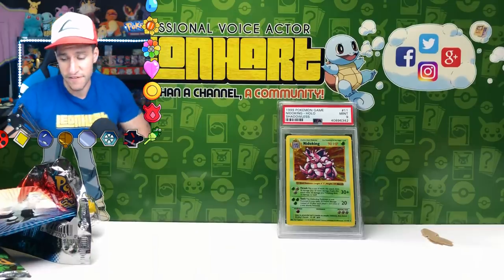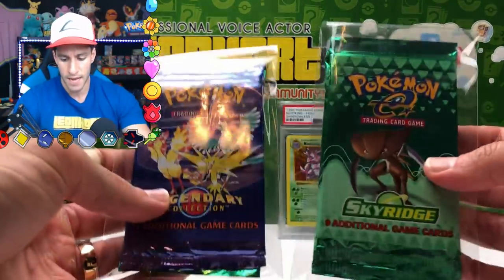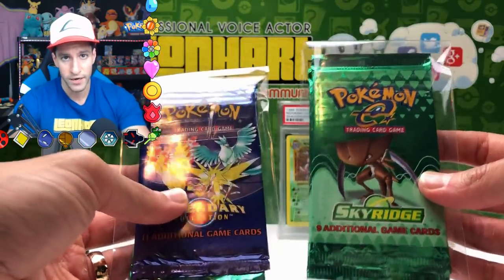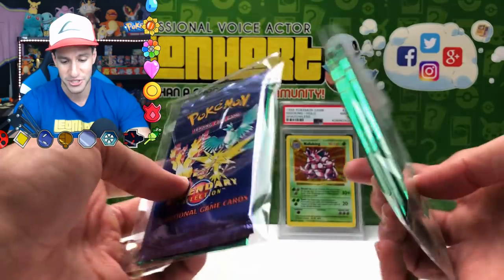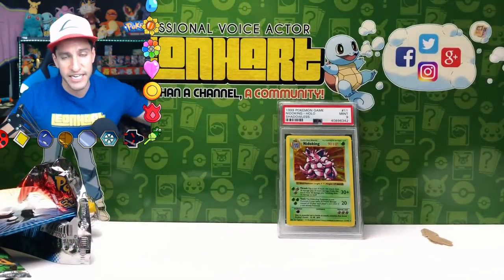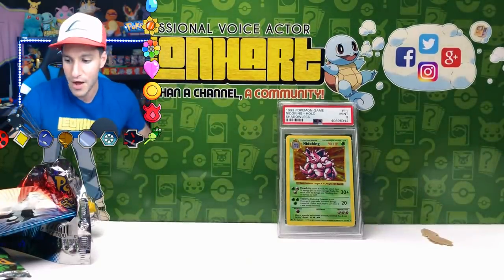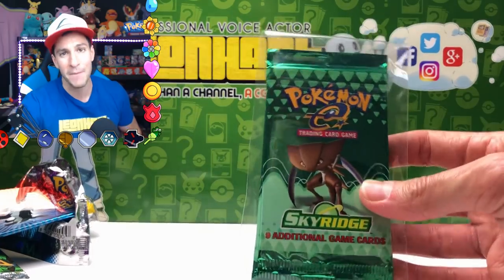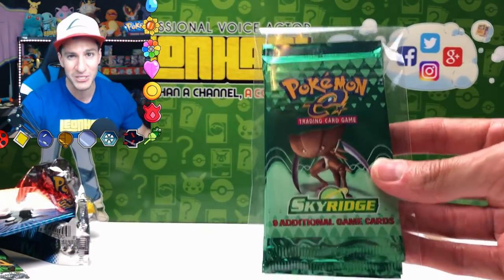If you somehow skipped to this part of the video — for Mental Health Awareness, I will be raising funds this Saturday, 8 a.m. Central Standard Time, for Sky Ridge Packs, Legendary Collection, and every single other pack ever made in the Pokémon card game, opened up on this channel. Heart Squad and anybody else watching, please get ready for that because it is seriously going to be an amazing event.